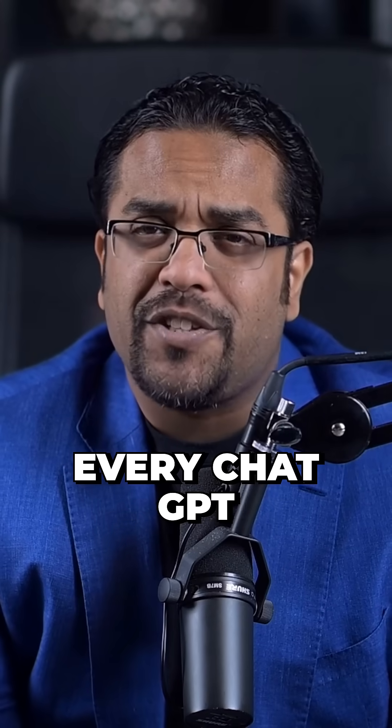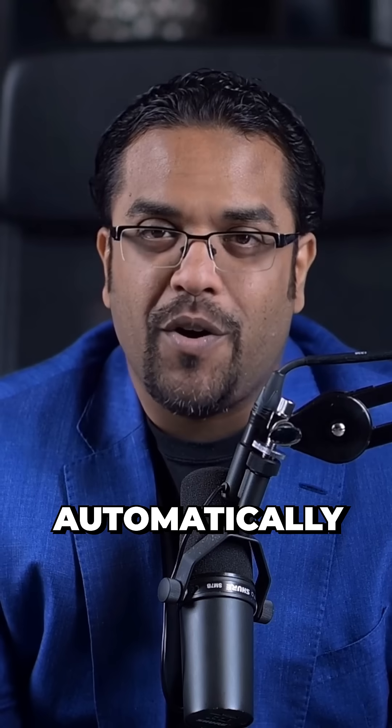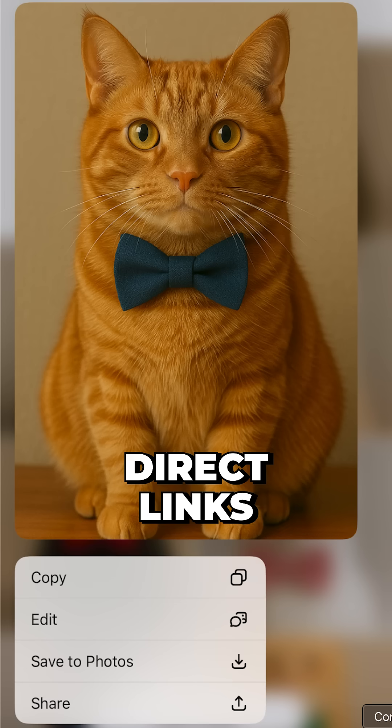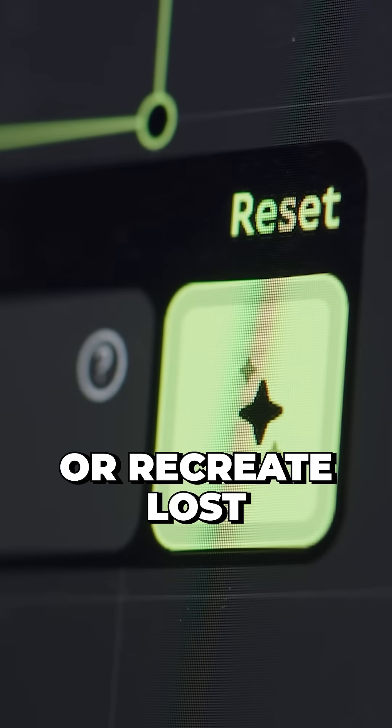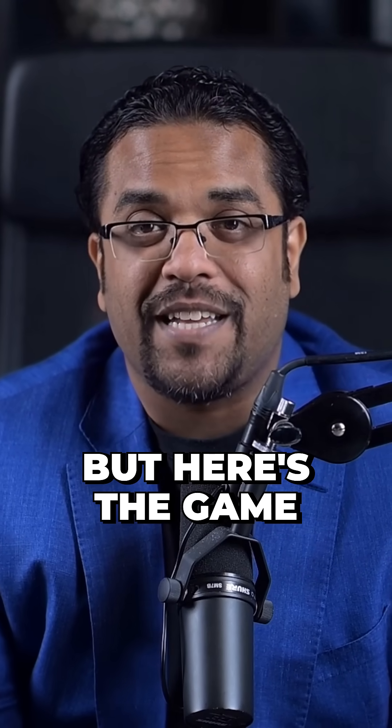And then there's the library feature. Every ChatGPT image you create gets automatically organized with direct links back to the original chat. No more endless scrolling to find previous conversations or recreate lost images.